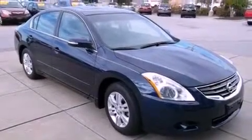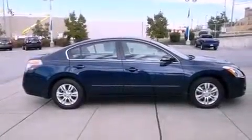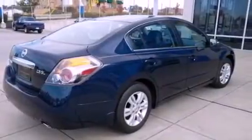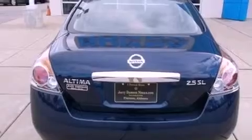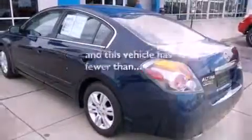Features include a multi-link rear suspension, a low-tire pressure indicator, cruise control, a CD player, a security system, a passenger side vanity mirror, 12-volt power outlets, rear impact crumple zones, and heater vents for rear-seated passengers. This vehicle has fewer than 55,000 miles on the odometer.